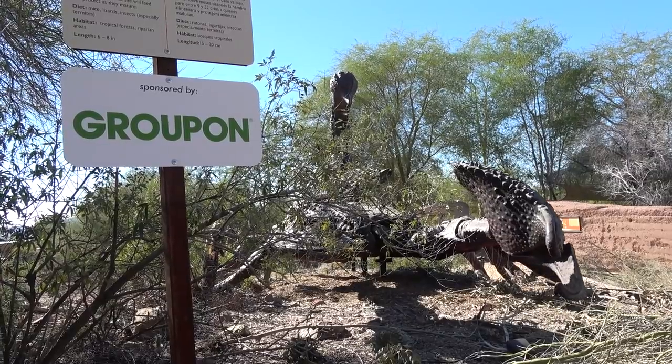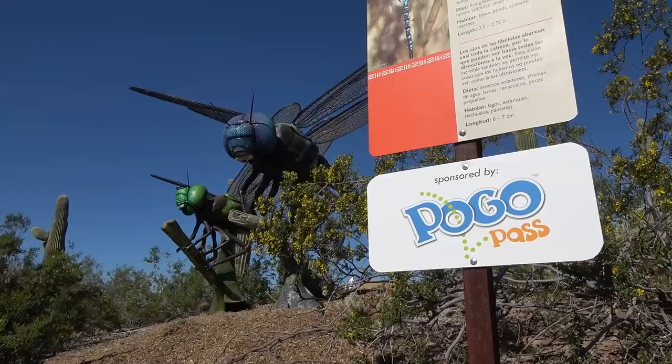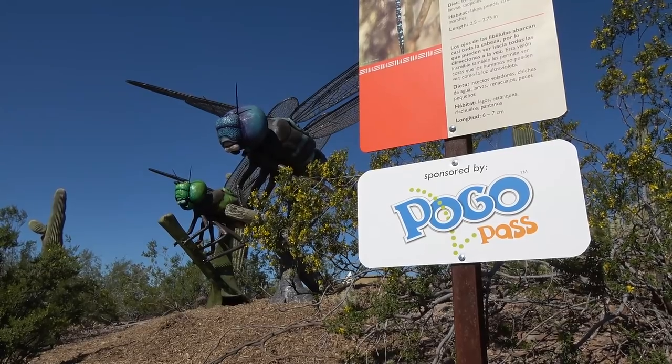Whenever we visit any type of wildlife park, zoo, or aquarium, the first thing I do is look for any type of discounts. Groupon's a big place that I go to look for discounts, but there are other sites like that which offer those type of discounts.